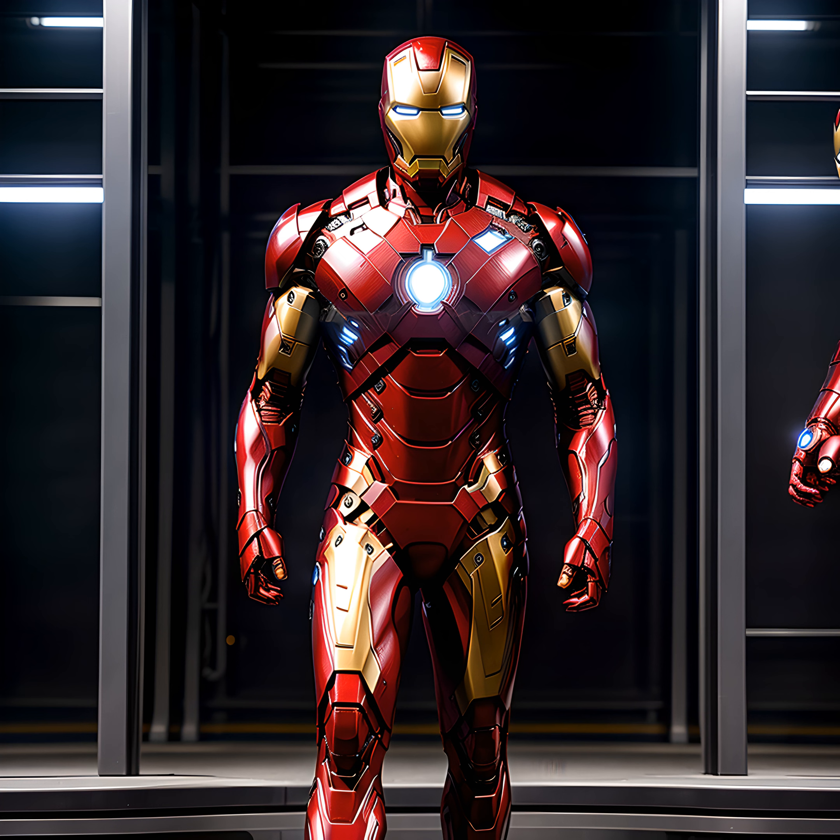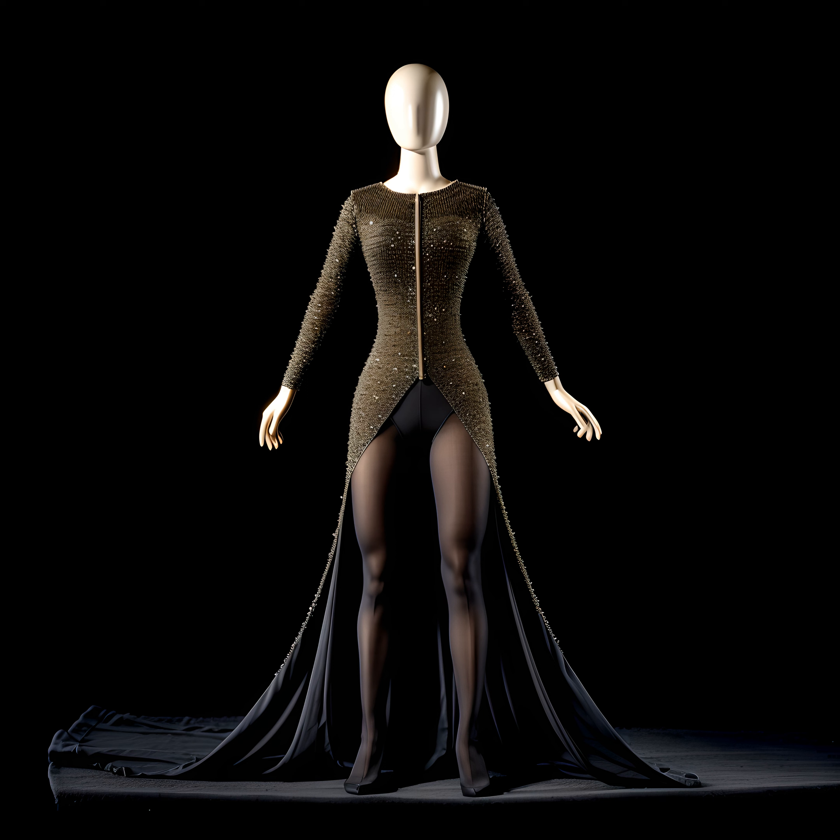Today, we're tackling nanotechnology, the driving force behind Tony Stark's astounding Iron Man suit in Avengers Infinity War. So what is it about? Nanotechnology involves manipulating matter on an atomic or molecular scale, typically ranging from 1 to 100 nanometers.